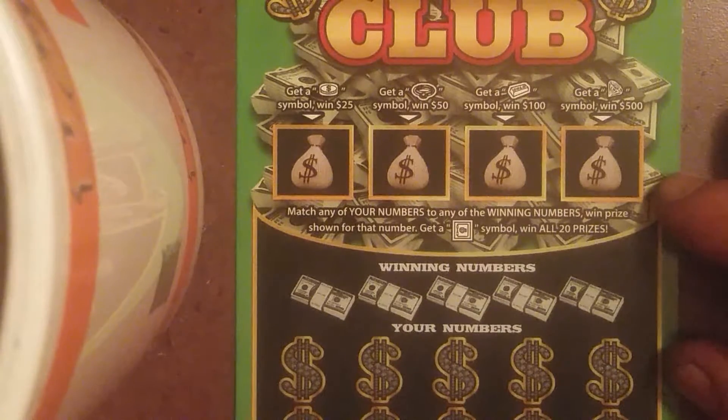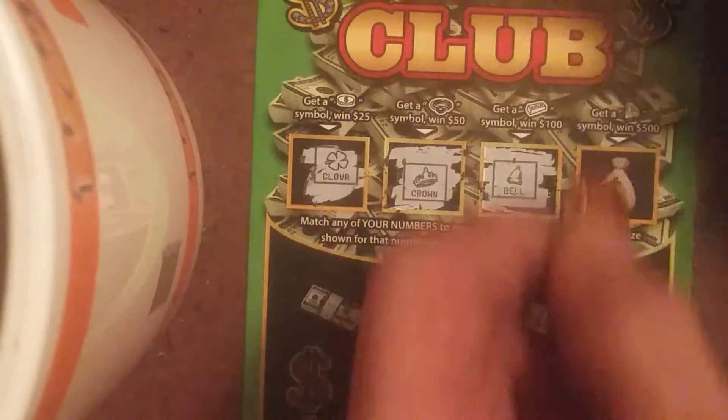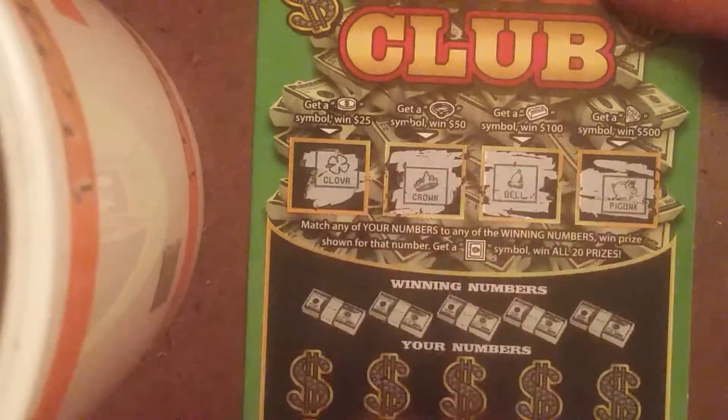Ticket number 012. This ticket goes to Roll Down. We've got a clover, a crown, a bell, and a piggy bank. Nothing in a bonus box.